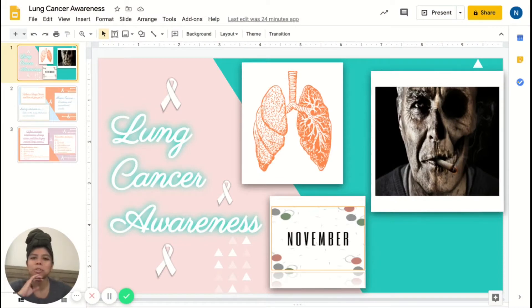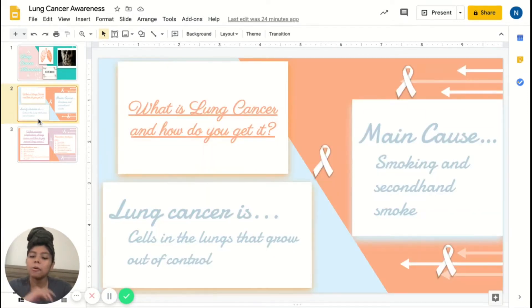Hey, it's Naomi, one of the interns at Goals. Today's Wellness Wednesday video is going to be about cancer — specifically lung cancer awareness. November is the month of lung cancer awareness. So, what is lung cancer and how do you get it? Lung cancer is a disease where the cells in your lungs tend to grow out of control, and lung cancer can begin in your lungs.